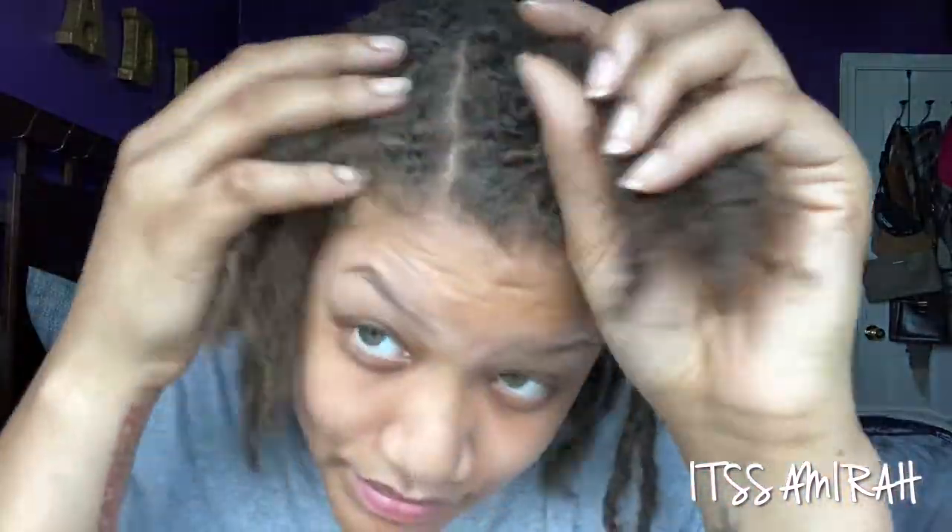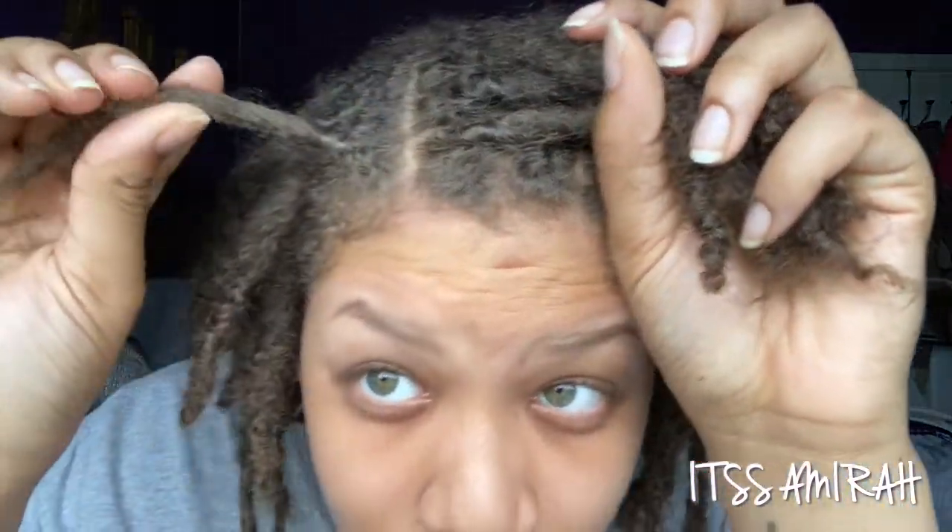Let me get that behind my ear. This is what the front's looking like — let me show y'all my parts. Fresh retwist.